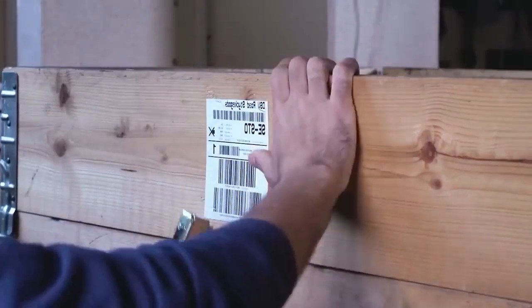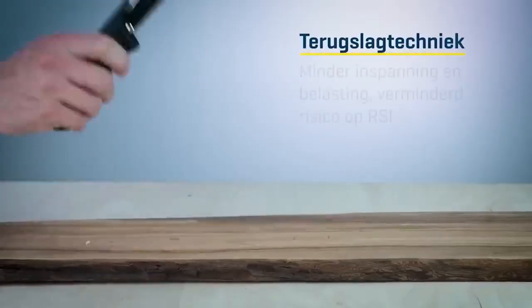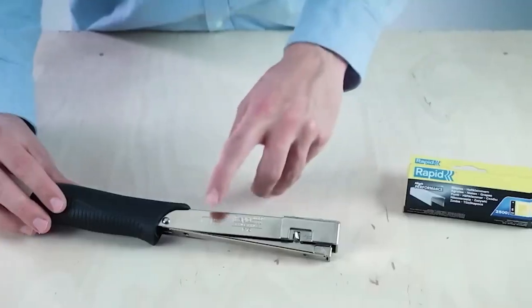Quick, easy bottom loading and a non-slip ergonomic handle deliver higher operational efficiency, while all steel heavy-duty Swedish construction increases reliability and working life.